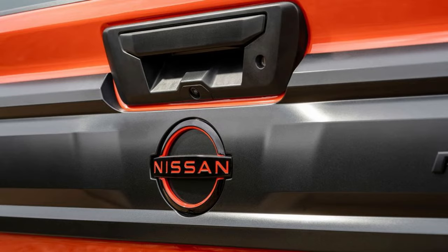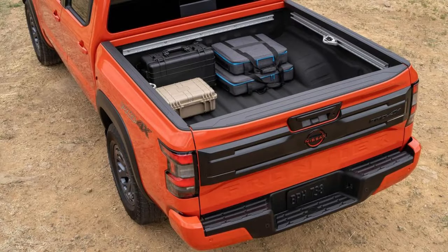The Frontier's off-road capabilities are further enhanced by available features such as an upgraded suspension system, all-terrain tires, and advanced traction control systems. The Pro4X trim, in particular, is geared towards off-road enthusiasts with its specialized features and rugged design.